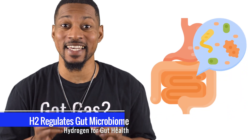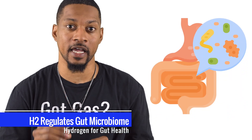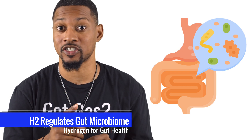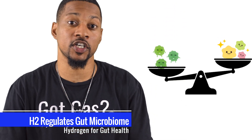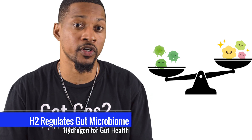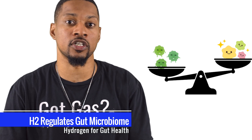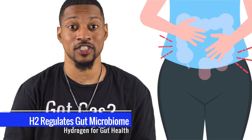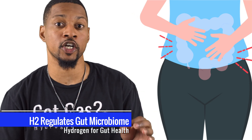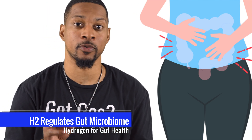First up, H2 is a game changer for your gut microbiota, the trillions of bacteria keeping your digestive system in check. H2 helps balance these bacteria by boosting butyrate production, a short-chain fatty acid that has anti-inflammatory and anti-carcinogenic effects. This benefit isn't just about feeling good — it's about reducing inflammation, which has been linked to irritable bowel syndrome and inflammatory bowel disease.